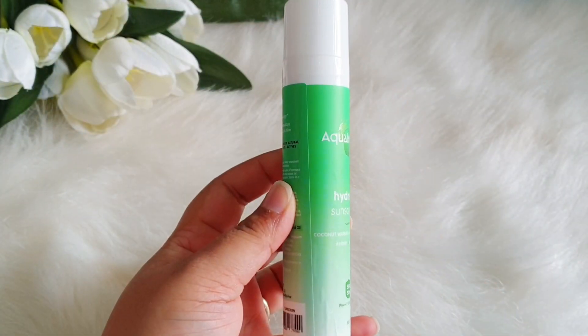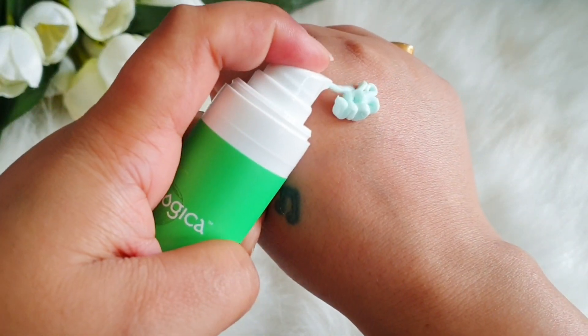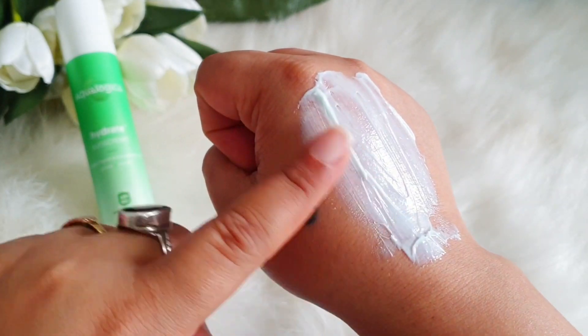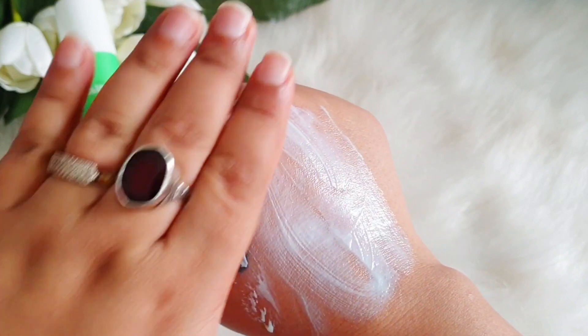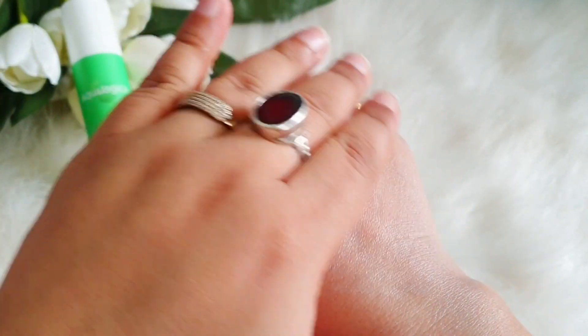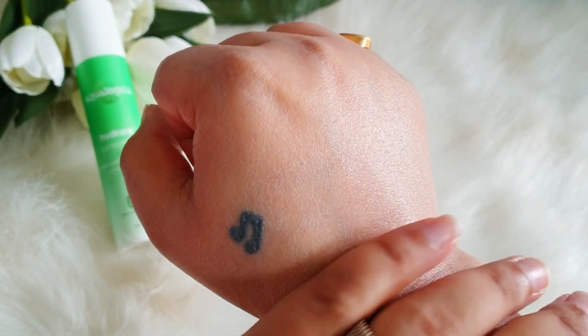Next is the Hydrate Sunscreen in a sleek tube pump packaging — 50 ml retailing for 399 rupees. Looking at the ingredients, titanium dioxide and zinc oxide are at the top. It also contains coconut water, sodium hyaluronate, aloe vera leaf juice, glycerin, allantoin, ethyl ascorbic acid (a vitamin C derivative), and vitamin E.